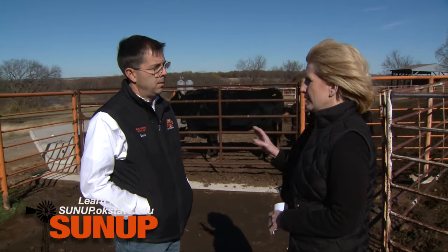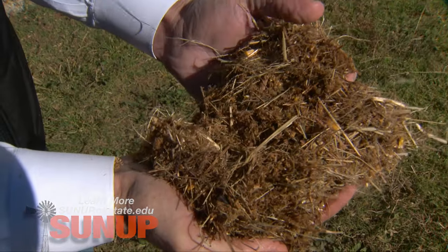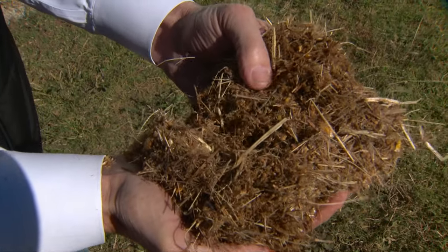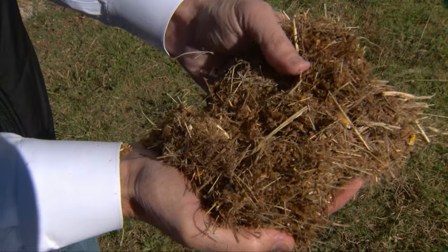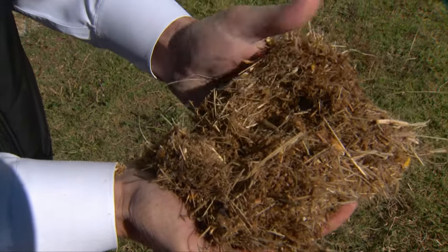So specifically, what is the feed formula that you have set up for this group? These cows are getting a diet that's about 30 percent chopped hay, about 58 percent wet corn gluten feed — a product called sweet bran — and then about 12 percent cracked corn, all on a dry matter basis.